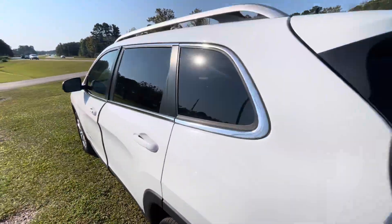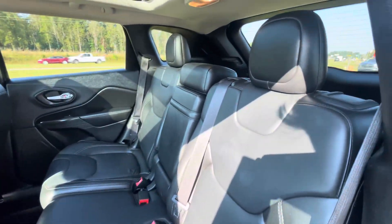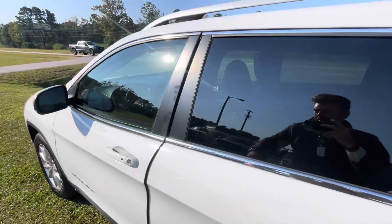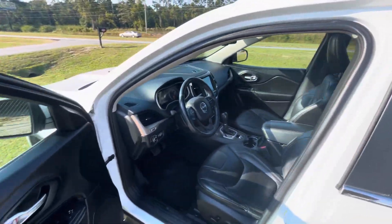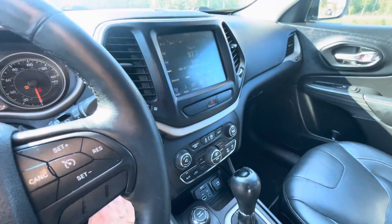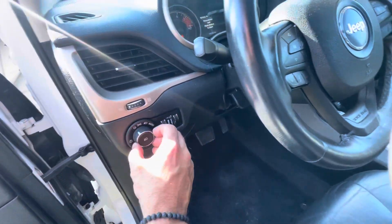This one also comes with leather interior — seats are in good shape. It has a touchscreen display and is automatic, just a nice clean car all the way around. It also comes with a backup camera, push start, and all the nice extra options you might be looking for.